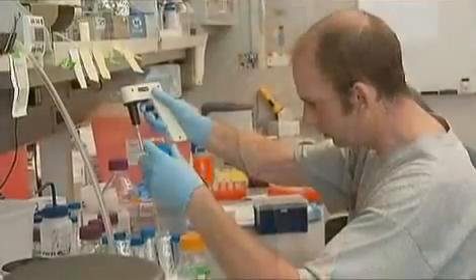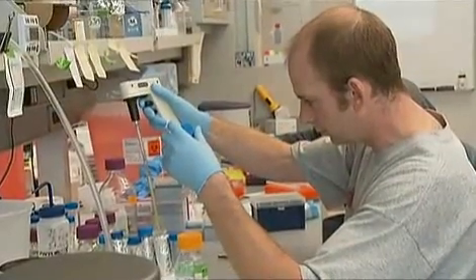Juvenile or type 1 diabetes is a disease that's actually highly amenable to stem cell therapy. Part of the reason for this is that diabetes is a disease caused by loss of one particular cell type, and we know what that cell type is. We actually know from clinical studies of islet transplantation that if you can replace that cell type, you can restore insulin secretion, which is what's lacking in diabetics.